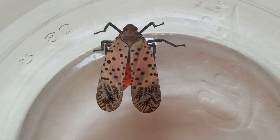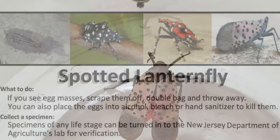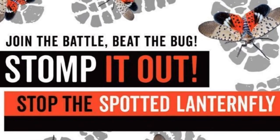They don't directly harm us by stinging or biting, but they're not great for the environment. Depending on where you live, you can do some research to figure out how to report a spotted lanternfly if you find one.